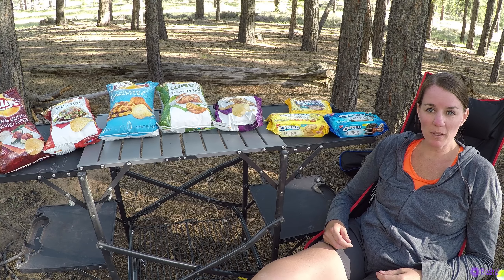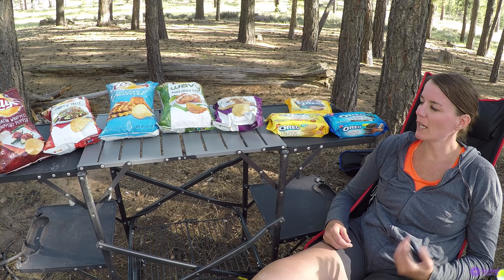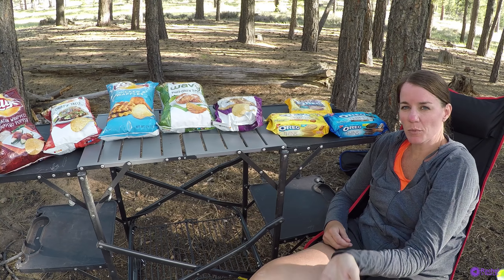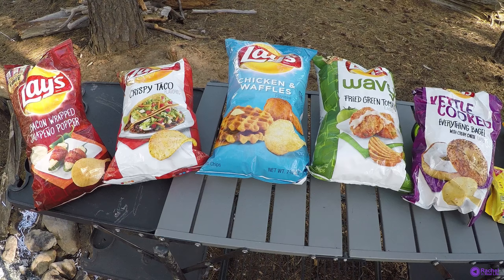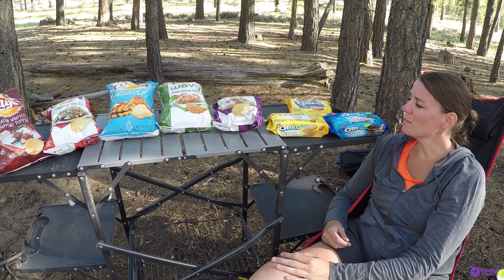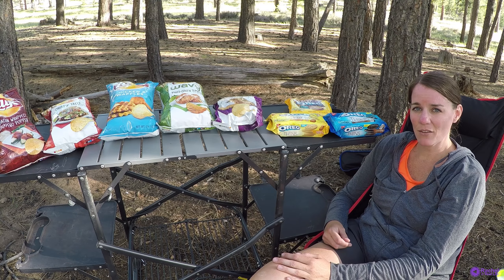I was at the grocery store shopping for my camping food and I came across this lovely selection of processed goods. We've got a variety of flavors in the Lay's potato chips and new flavor Oreos. So I'm going to give them a try and see how they taste.